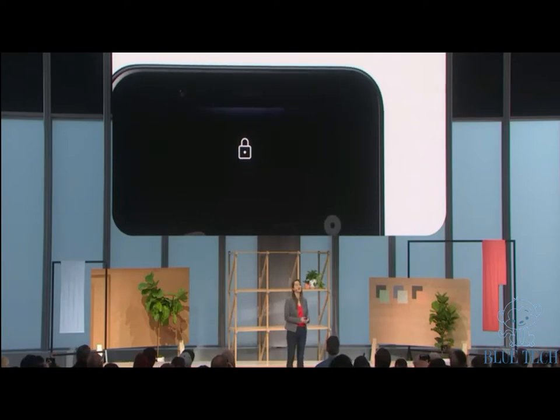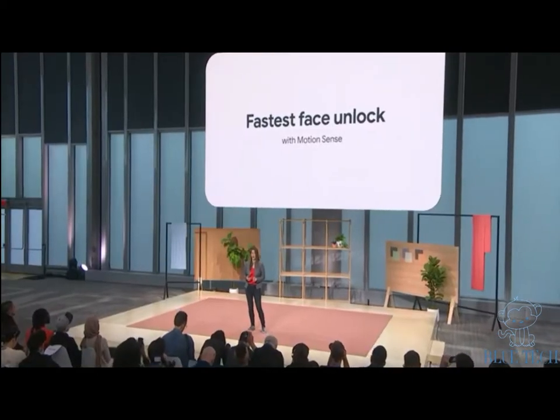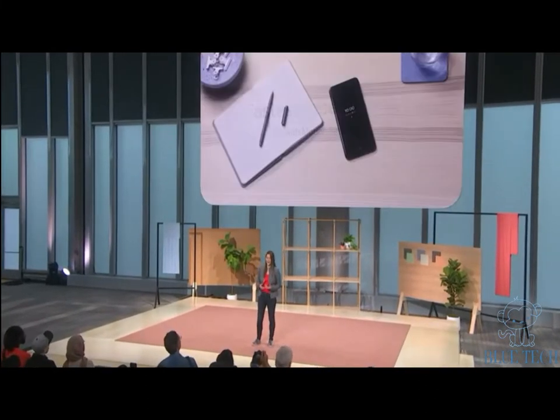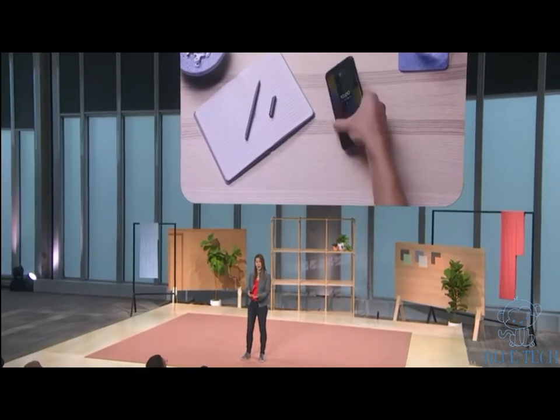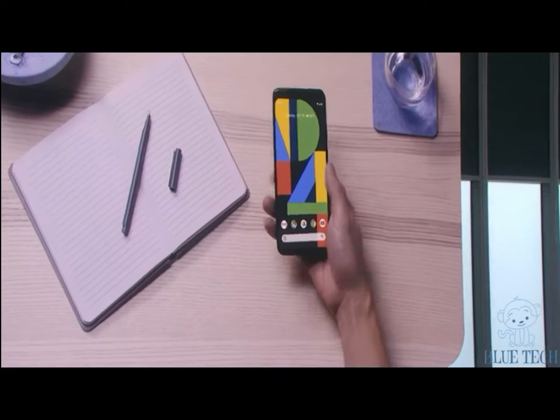It powers the new Motion Sense capabilities for more human interactions with your phone. For instance, Pixel 4 has the fastest secure face unlock on a smartphone, because the process starts before you've even picked up your phone. Motion Sense prepares the camera when you reach for your Pixel 4, so you don't need to tap the screen. It's so much faster and smoother.